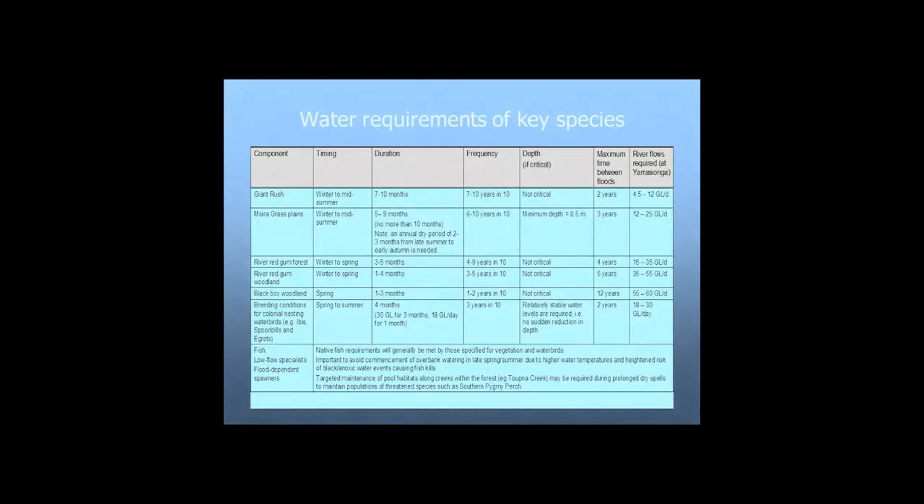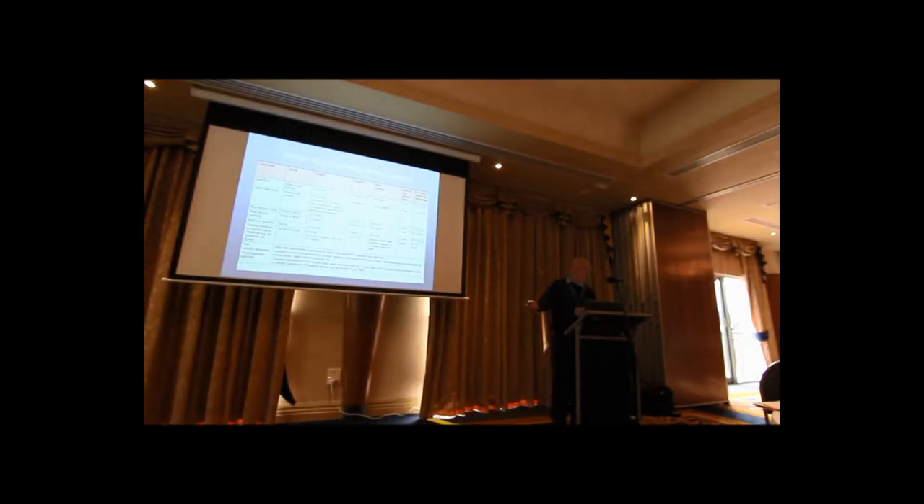As a natural resource manager and environmental water manager, we need to know how species tick. Basically it's like pulling apart a car so that you can reassemble it — we need to know the parts. That's where research and monitoring comes in: to populate tables like this, a recipe book for the different species. The Living Murray program has funded quite heavily the research that many of us have presented here.